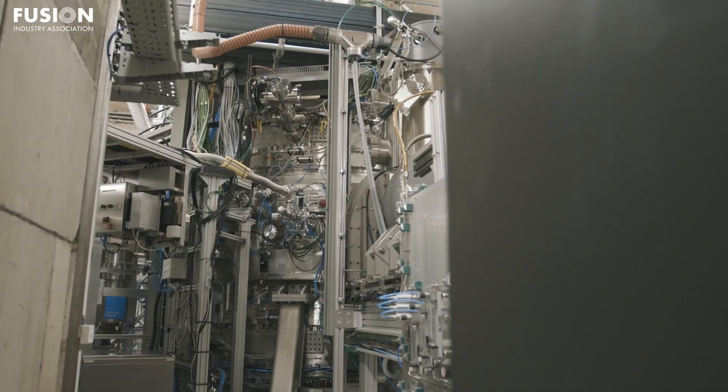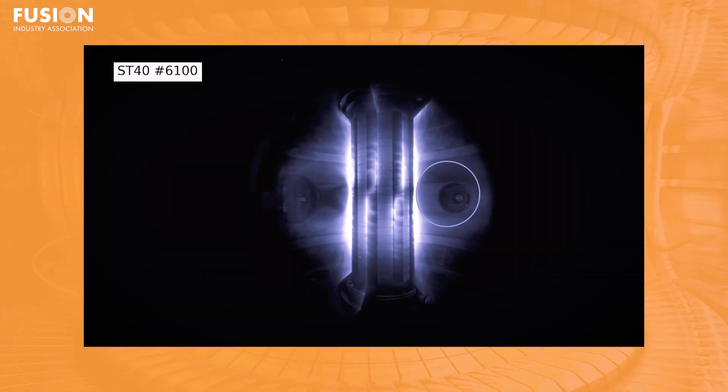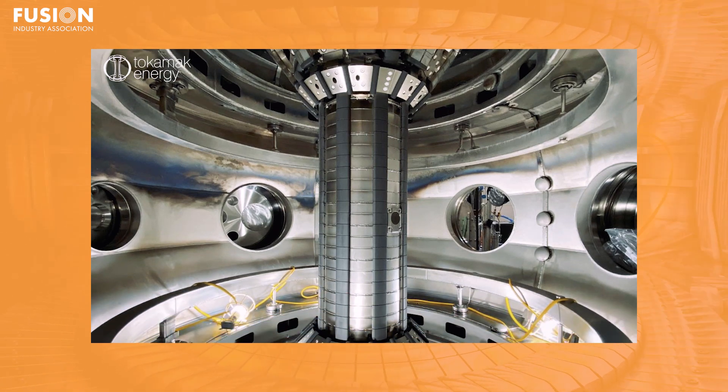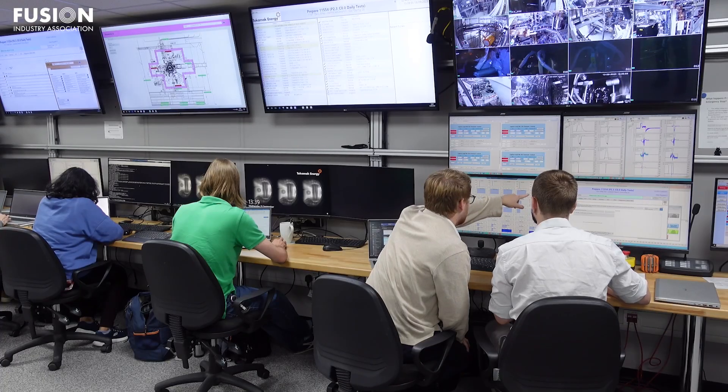Drawing on more than a decade of expertise, Tokamak Energy aims to optimise ST40 so it can replicate conditions expected in future pilot-scale fusion plants. Central to the upgrade is the application of a lithium coating to the device's inner walls, a strategic modification intended to enhance plasma confinement and sustain higher temperatures and densities for longer periods. By fine-tuning materials and operational parameters, the ST40 programme will generate insights to inform the design of commercial fusion systems. ST40's improved capability will be shared with academic and national lab researchers in both the US and the UK, accelerating the global learning curve and expediting the fusion sector's march towards delivering a practical, abundant and clean energy source.